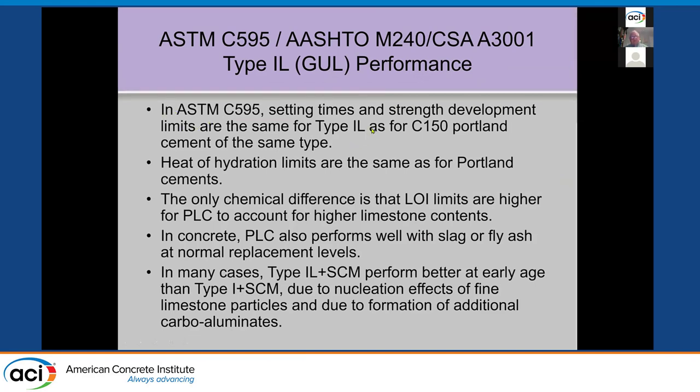Setting times and strength development are the same with 1L cement as with Type 1 cement. Heat of hydration requirements are the same. The only chemical difference I mentioned is the loss on ignition, which has to go up because the ground limestone of course has CO2 in it. If you do a loss of ignition test by heating to about 1000 degrees, you will raise the LOI. The LOI limit had to go up to accommodate the limestone — it doesn't affect anything else.